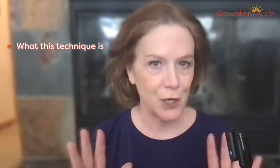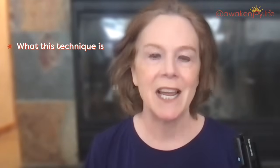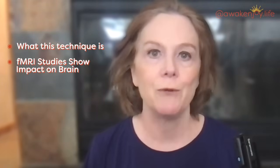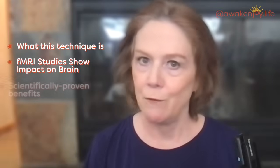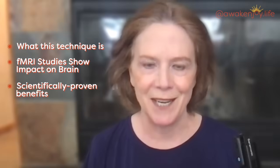When you are in the middle of an amygdala hijack and your emotions are just going wild, this part of your brain is on fire. But if you do this one simple thing, you will light up this part of your brain and this part calms down. I'm going to share what this one simple technique is, as well as show you some fMRI studies that show how it impacts what part of your brain is being engaged, and give you the scientifically proven benefits of using this technique.